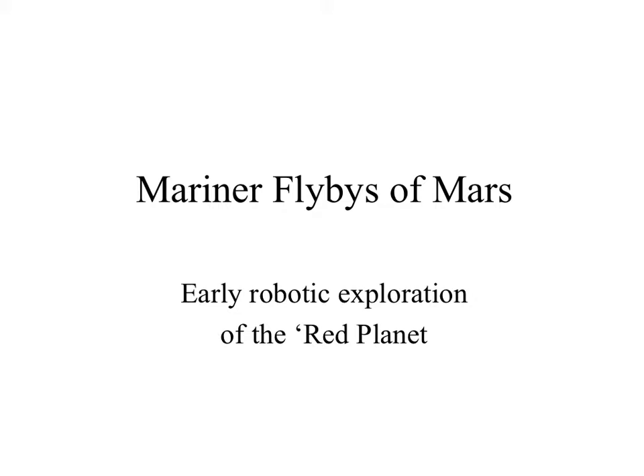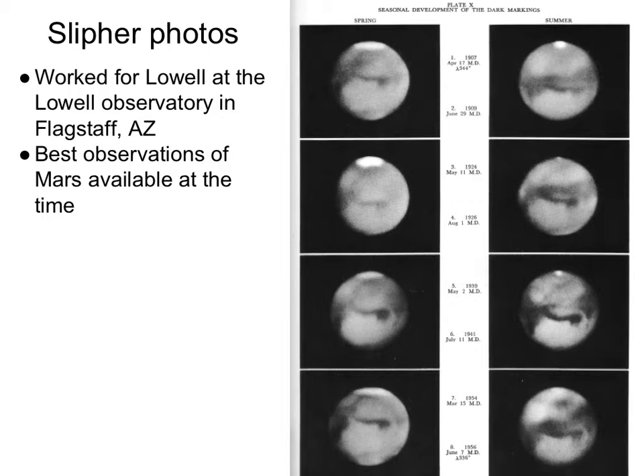Just one last look at Mars before we start sending probes there. About the best observational material we have on Mars before spacecraft would be these photographs from the Lowell Observatory, taken by Slipher, one of Lowell's colleagues, who continued to work at Lowell Observatory following the death of Lowell, who died sometime in the 20s. Lowell Observatory is still an active observatory today — a very nice spot in Flagstaff for telescopic observations.